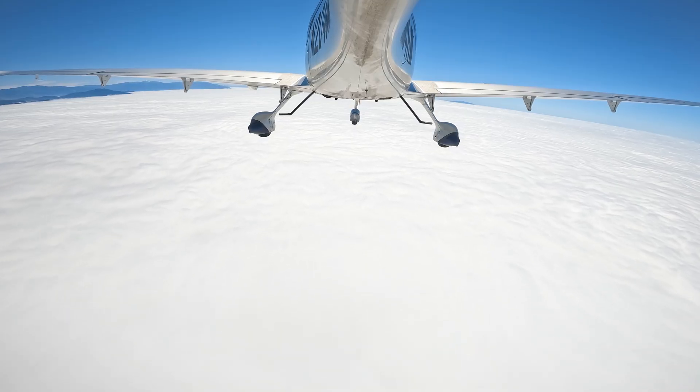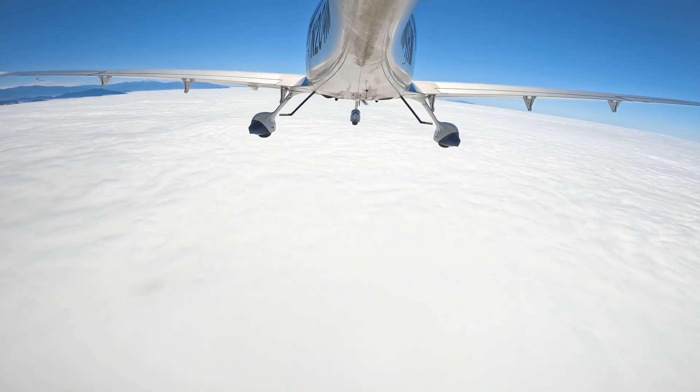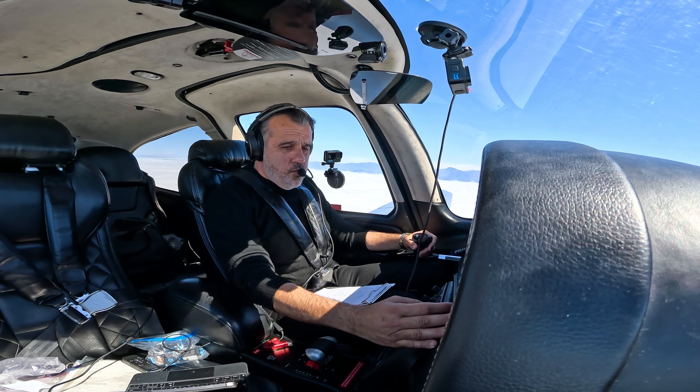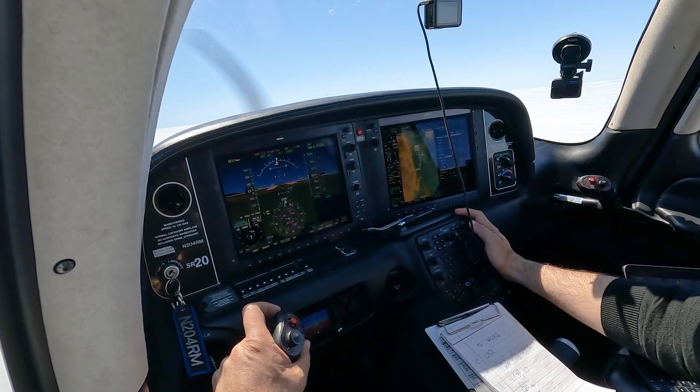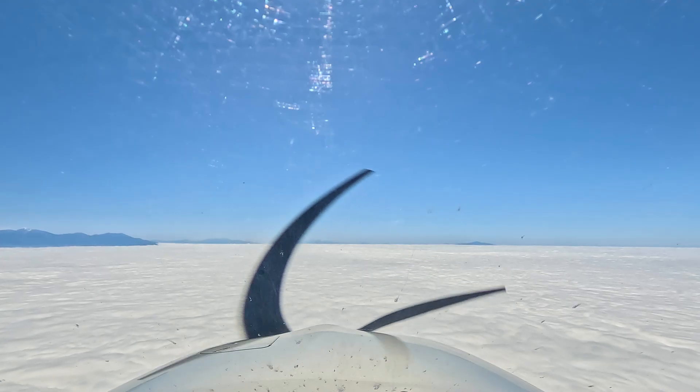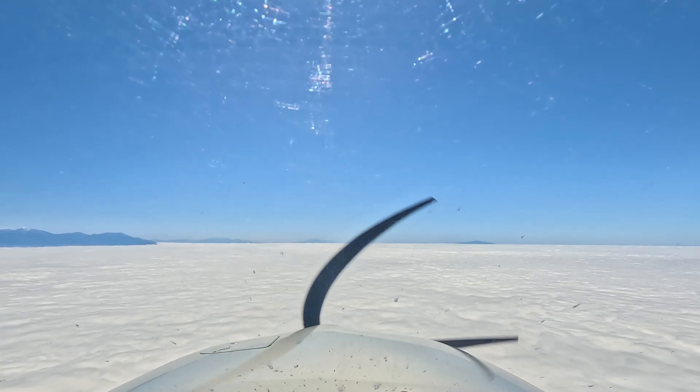ATC: Number four Romeo Mike, contact SoCal approach one two five point five. SoCal good morning, November 204 Romeo Mike level five thousand. SoCal approach: Roger, altimeter three zero zero two.